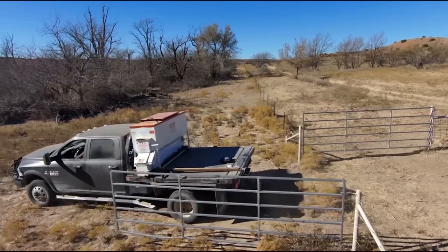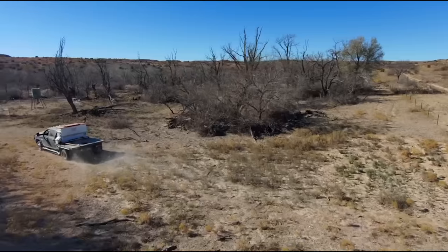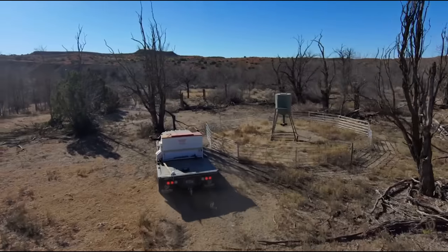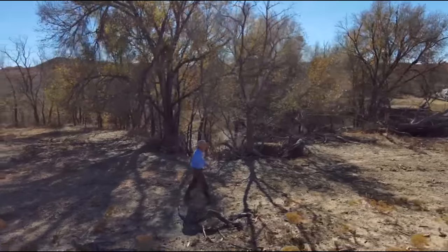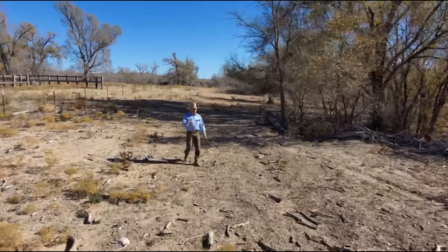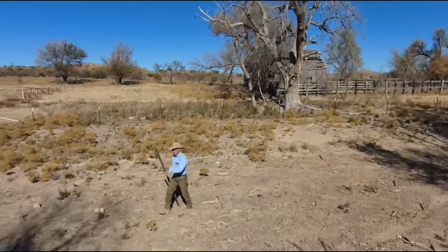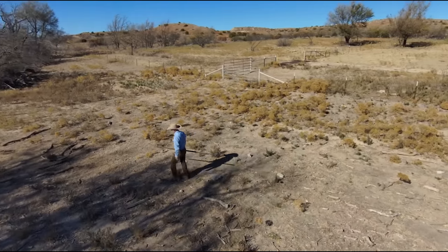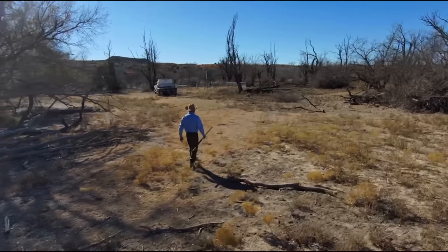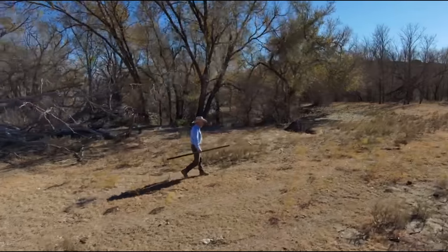If you want to grow big deer you need protein - you need alfalfa or something like it, you need wheat mids, you need a good supplemental feed. The neat thing about alfalfa is it starts growing in springtime and gets really good and green about February into March, about the same time the deer are shedding their antlers. It stays good all through the antler growth, so it's a good product. We don't keep the wheat mids out year-round - we put them out about the first of September and keep it out till about the end of April, because the deer won't really touch the wheat mids through the summer months.